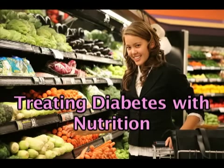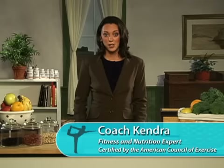Diet plays a key role in managing all types of diabetes. Let's look at the ways in which food choices can help keep you healthy. When you have diabetes, a smart diet starts with understanding how different foods can affect your blood sugar levels.